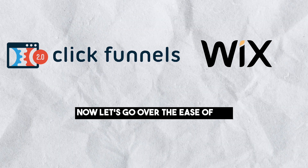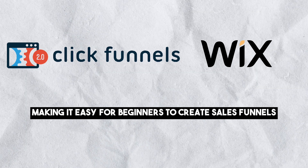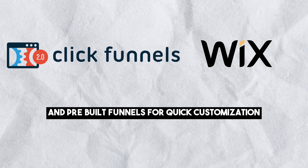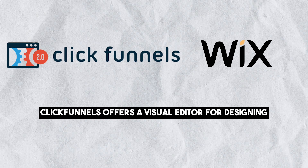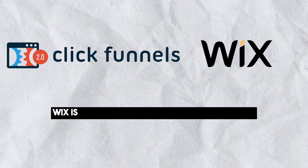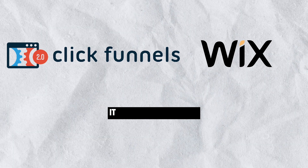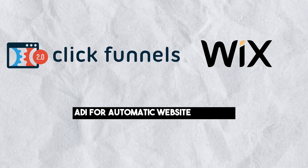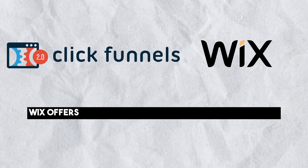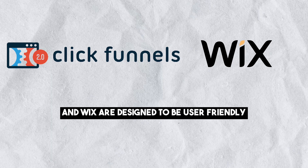Now let's go over ease of use. ClickFunnels has an intuitive drag-and-drop interface, making it easy for beginners to create sales funnels. The platform provides a range of templates and pre-built funnels for quick customization, and offers a visual editor for designing and editing funnels without coding requirements. Wix is known for its user-friendly interface, making it suitable for users of all levels. It provides both Wix ADI for automatic website creation and a Wix editor for more manual customization.